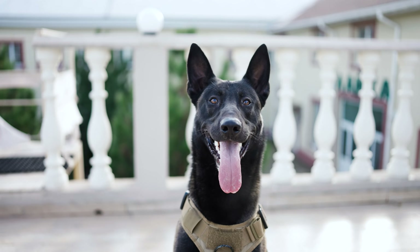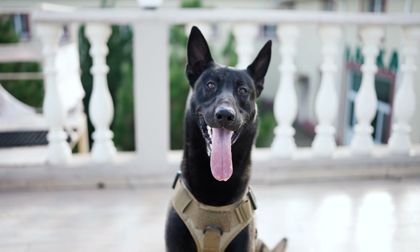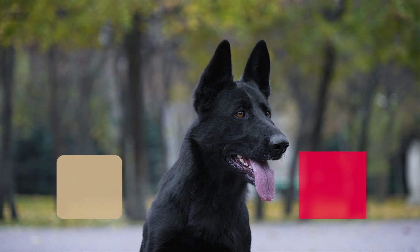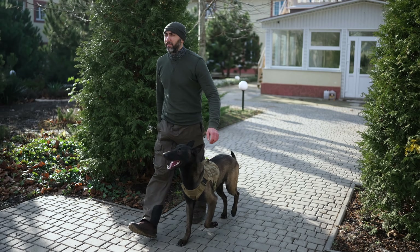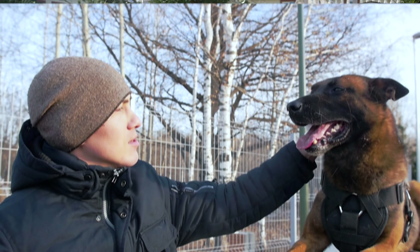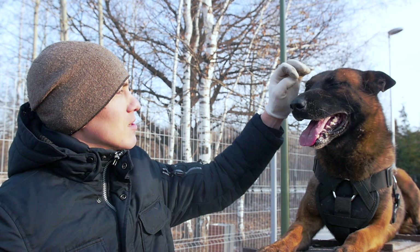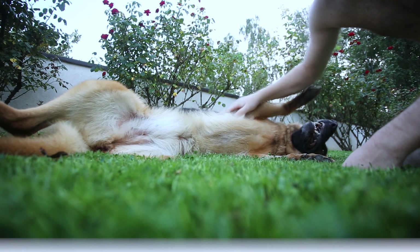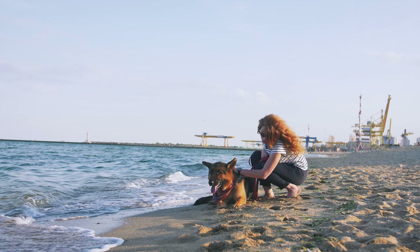Bi-Color. Bi-Color German Shepherds have a lot of black in their coat with a little bit of another color mixed in, like tan or red. You could say they're the dog version of having highlights. But at the end of the day, colors are just, well, color. What's really important is that they're happy, healthy, and loved, because all German Shepherds, no matter their color, are awesome.